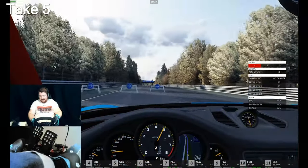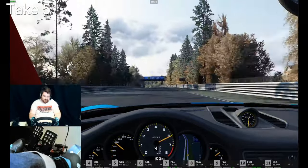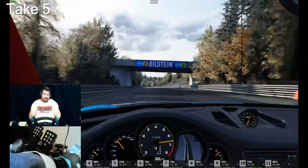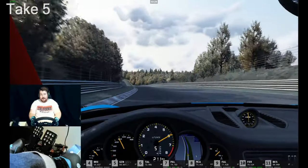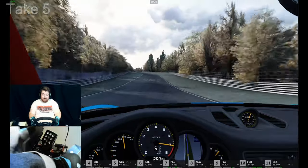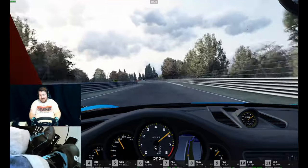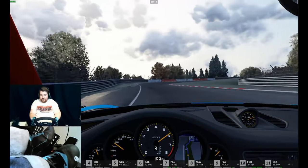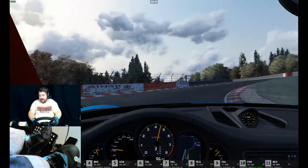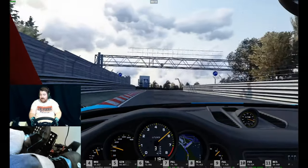Here we are heading out onto the Nordschleife. As you can see I'm driving the GT2 RS MR as mentioned in the intro. Last time I did a run in this car was in my ring taxi video where I did a 6:55.2, which for me is a fairly stonking lap time — that's about as fast as I can go.